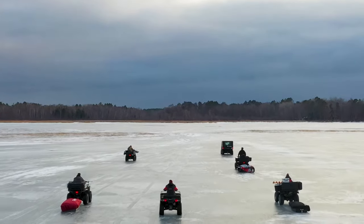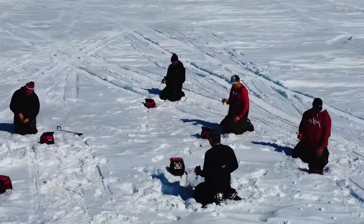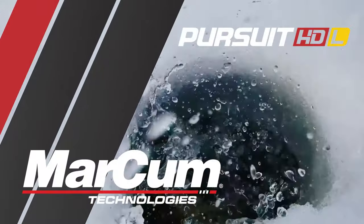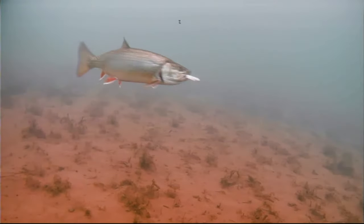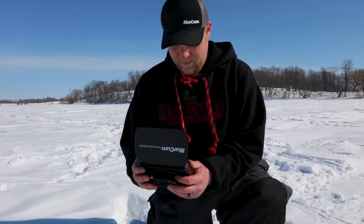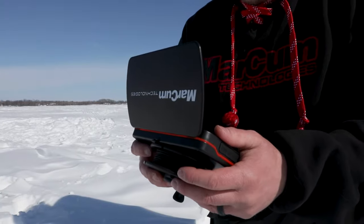The best anglers on ice demand rugged, precision electronics to support mobile pursuits for multiple species. Marko's High Definition Pursuit HDL is a camera up for the challenge. Stunning, industry-leading display pairs with simple functionality and a host of on-screen features that make this pocket-sized camera pack a punch.